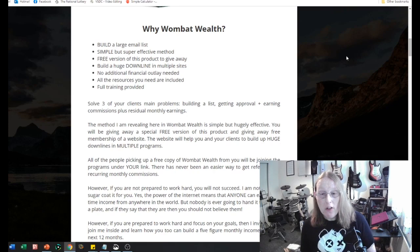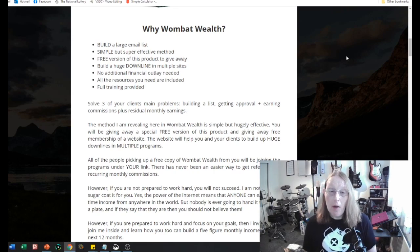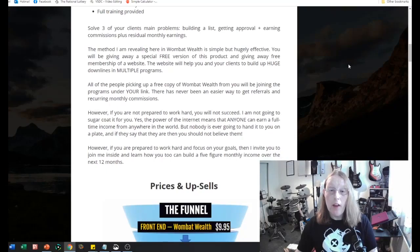The method revealed in Wombat Wealth is simple but hugely effective. You'll be giving away a special free version of this product and free membership of a website that will help you and your clients build up huge downlines in multiple programs. All the people picking up a free copy of Wombat Wealth from you will be joining the programs under your link. However, if you're not prepared to work hard you will not succeed. If you are prepared to work hard and focus on your goals, the vendors invite you to join them and learn how to build a five-figure monthly income over the next 12 months.